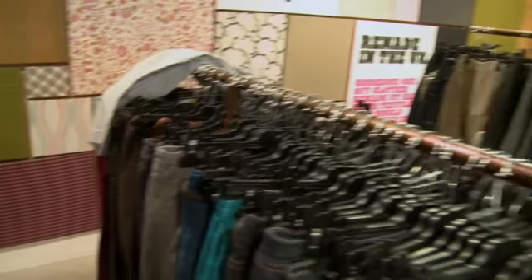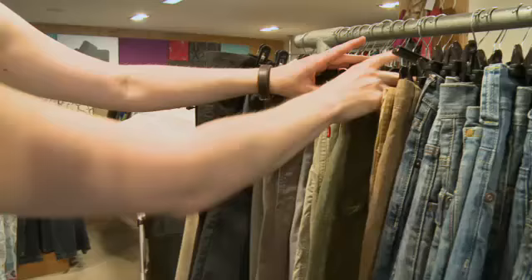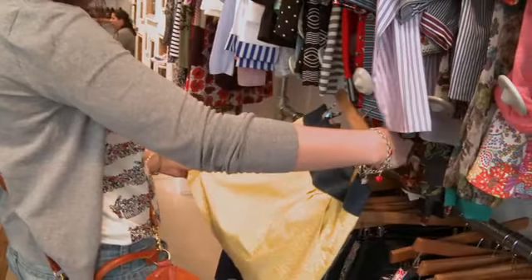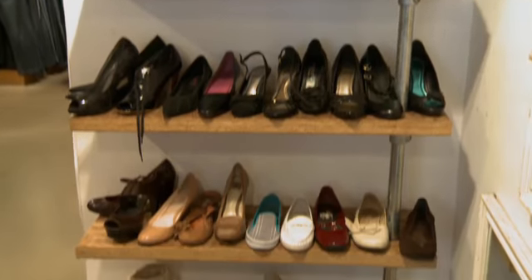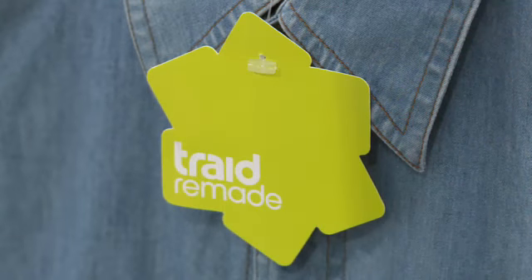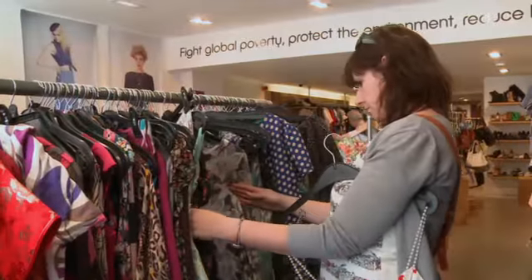The clothes in the Trade shop are cheap and colorful. You can buy men's and women's clothes here — they sell trousers, shirts, skirts, jackets, and shoes too. But some of the clothes they sell in the Trade shop are special. These are Trade Remade clothes. Trade makes these fashionable new clothes using old clothes.